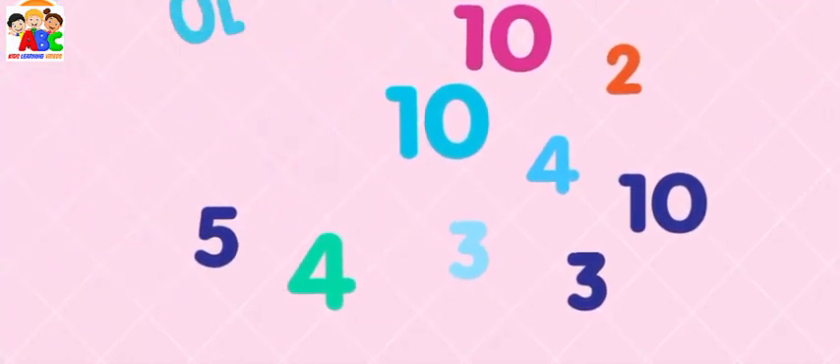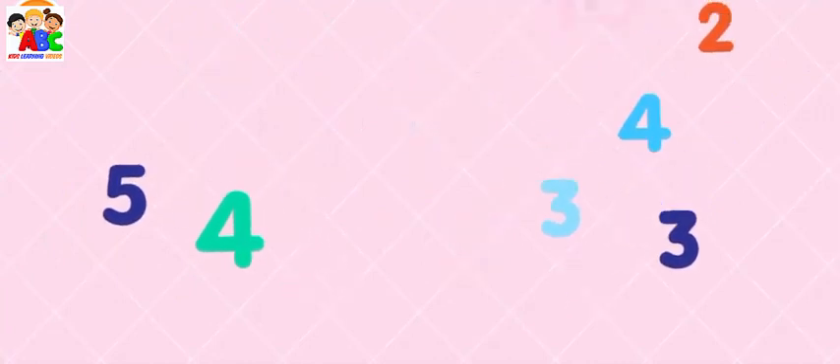Collect all the number 10s. 10, 10, 10, 10. Perfect!